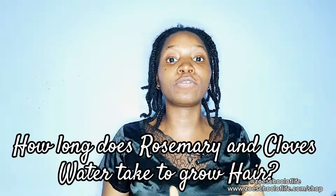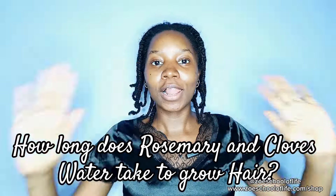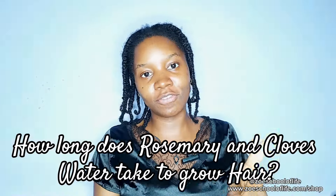How long will it take for rosemary and cloves water to make your hair grow longer? I'm going to answer this question today in this video.